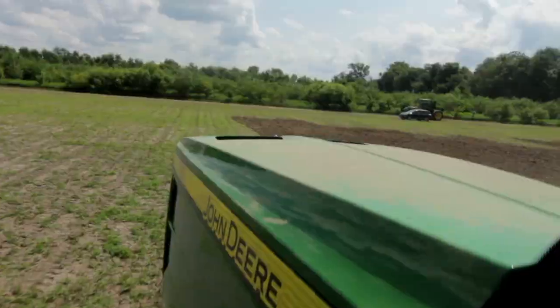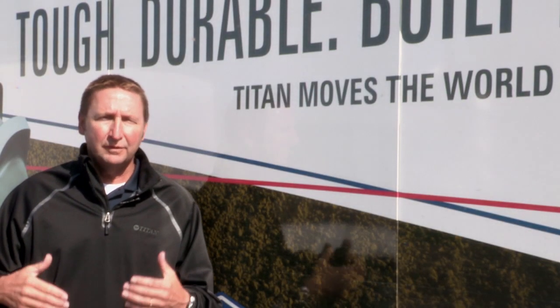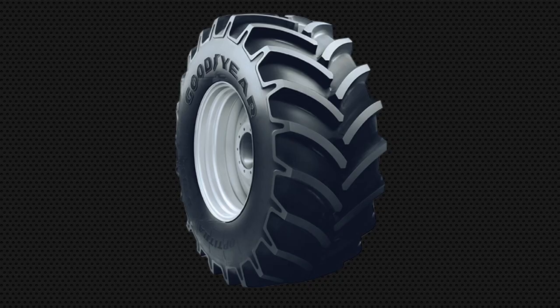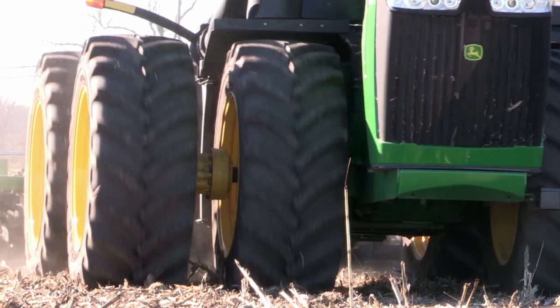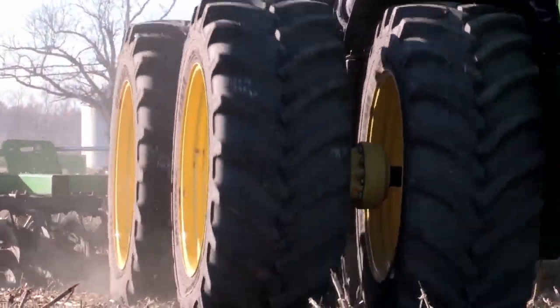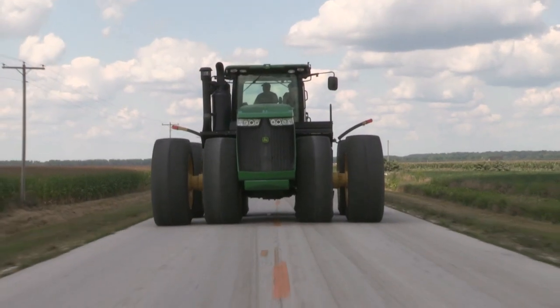What we've done with the LSW technology is we've taken that same tire, typically a 70% aspect ratio, keeping the outside diameter of the tire the same, and put a larger rim in it — going from a 38 or 42 inch rim to a 46 inch rim. What that does is it actually shrinks down that sidewall height, which eliminates that propensity for the tire to buckle under high torque, and actually dampens the effect of road-lope when you get up to higher speeds with the machines.